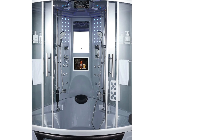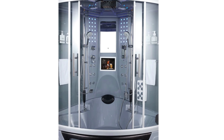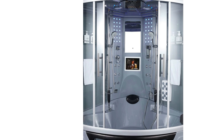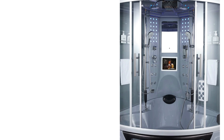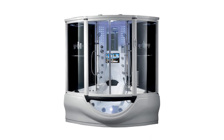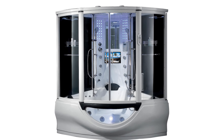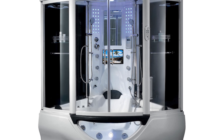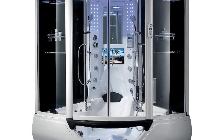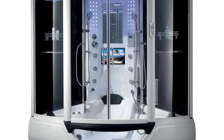Its construction material includes 100% acrylic with fiberglass reinforcement, stainless steel framing and fixtures, and tempered glass panels, ensuring durability and style. This state-of-the-art steam shower provides a seamless combination of luxury, relaxation, and entertainment, making it a superior choice for anyone looking to transform their bathing experience.